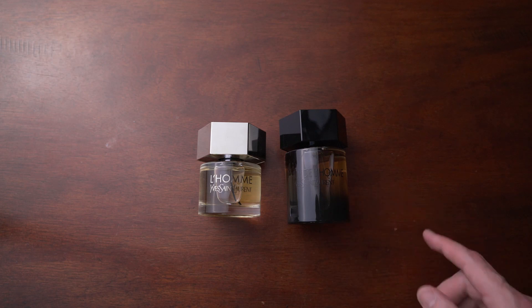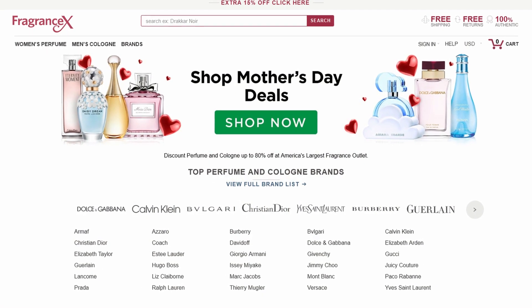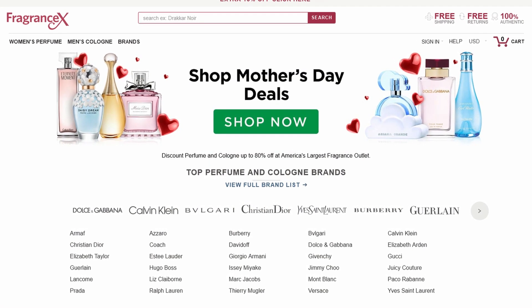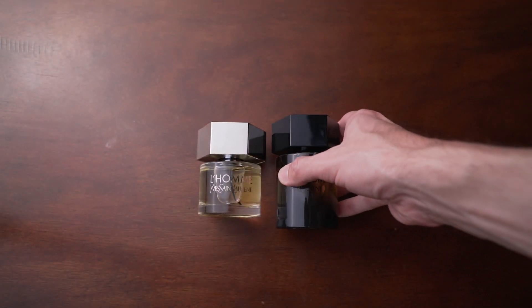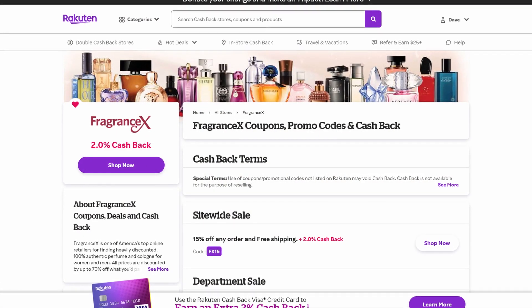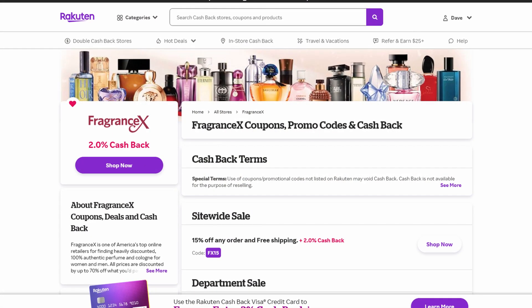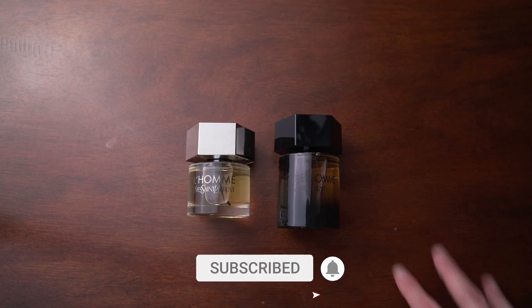If you're wondering where to get these, I really recommend FragranceX — I'll link down below. They're a great website where you can find thousands of legit fragrances. Definitely check them out, along with a coupon and the Rakuten Ebates link where you can save two percent as well. Let me know what you think of this easy collection and what houses you'd like me to do in the future.